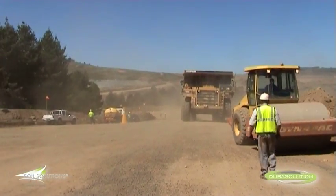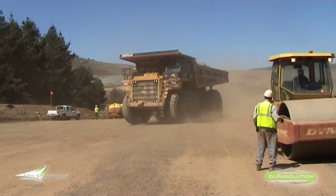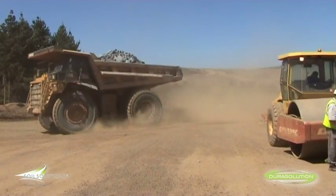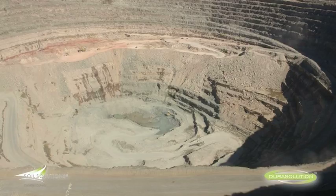This technologically superior and exceptionally effective dust abatement technology has consistently proved its efficiency in the most challenging heavy-duty applications of underground mine and open-cast mining operations.